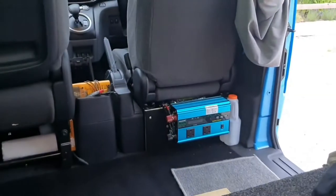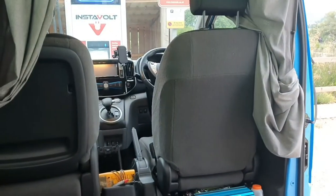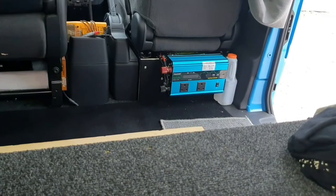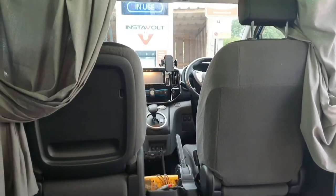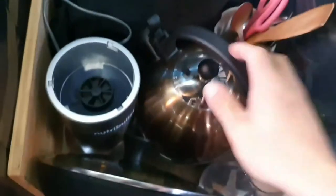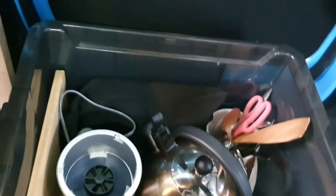In that corner there is a 240 volt inverter which connects up to the 12 volt battery, and when the van ignition is on it's actually pulling power out of the 24 kilowatt hour battery underneath the van. So I've got all that power to use when I'm off grid. Under here there's all the cooking and cutlery — that's an induction hob, a kettle, and my blender — all of which just plug straight into the inverter. So I don't need to worry about carrying wood or anything like that.